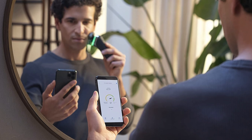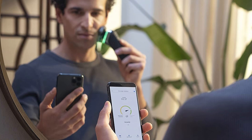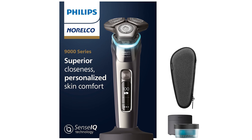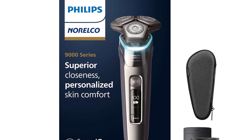The shaver provides an indicator to alert you when it's time for replacement, with the cutters typically priced in the range of $50. Philips Norelco shavers typically come with a generous 2-year warranty, which is quite favorable compared to many other models on the market.